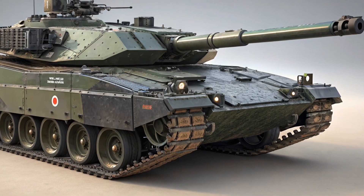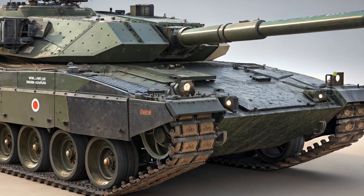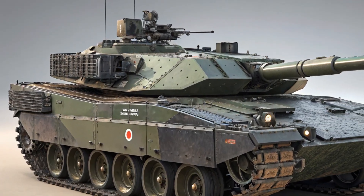On the outside, the K2 Black Panther is a striking blend of modern design and functional engineering. Its low-slung, angular silhouette helps minimize radar signature while enhancing survivability on the battlefield.